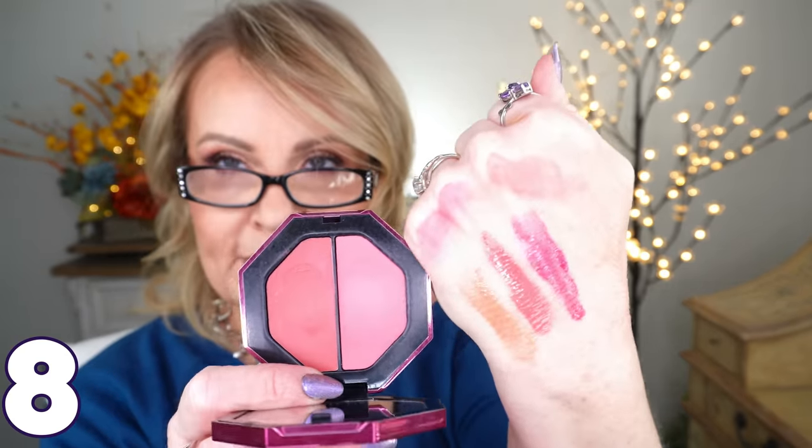I also picked up Fenty's Cheeks Out double cream blush compact — it comes in Peony and Malibu. Both colors are a lot more vibrant in person than they look in the pan. I love the purple packaging she went with this time. If you've never tried her cream products, they are really awesome — beautiful pigment that stays on your cheeks for a long time.